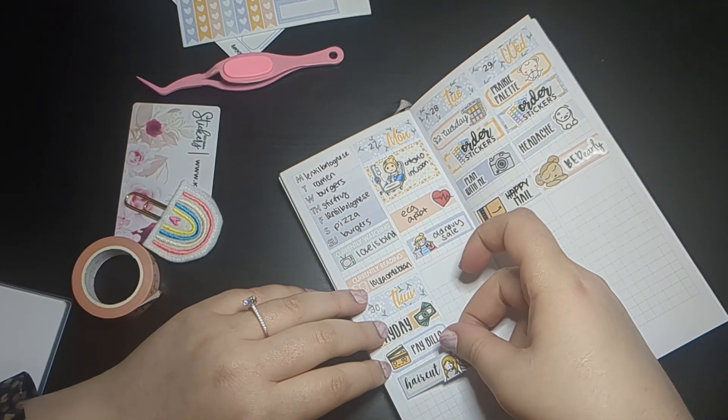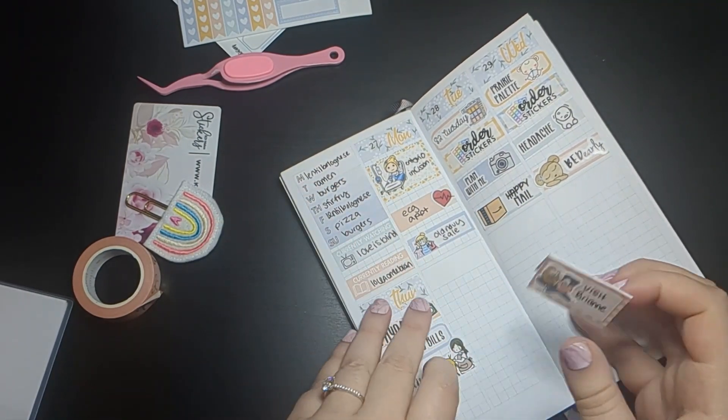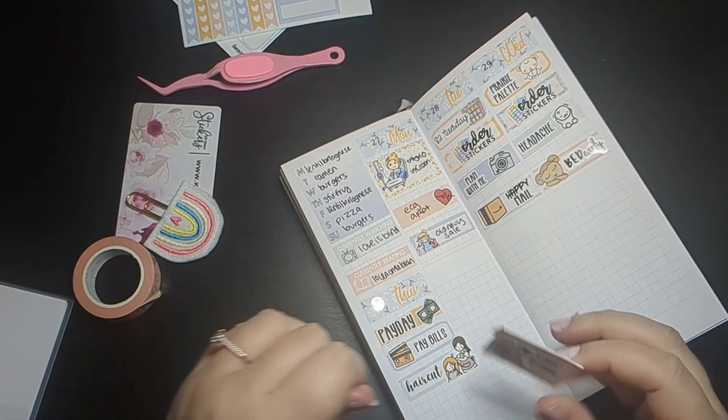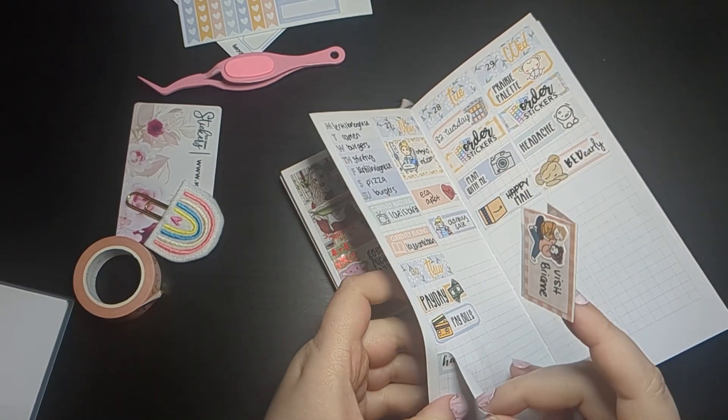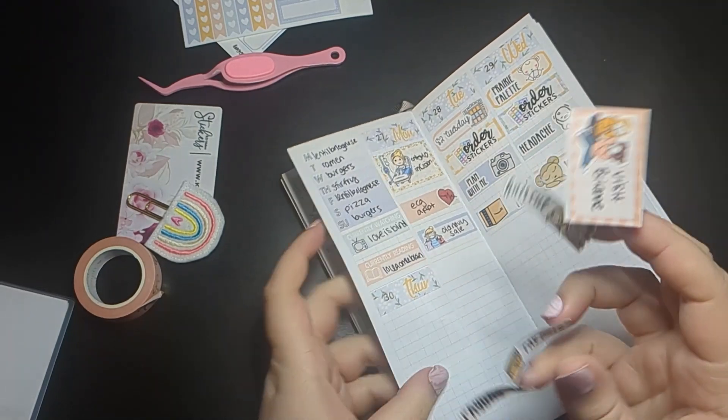She also typically does a Transformation Tuesday every week, where she transforms an old sheet of stickers into something new, so there are always new stickers coming to the shop as well.